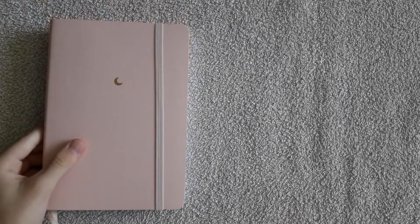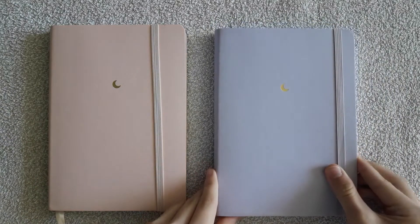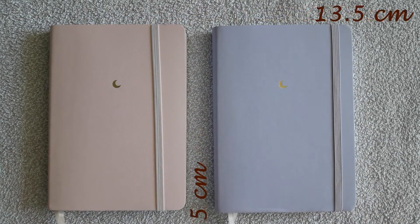Now let's talk about their size. They come in the original Tsuki size, which is a bit smaller than the usual A5 size. These notebooks are 13.5 centimeters wide and 19.5 centimeters long.